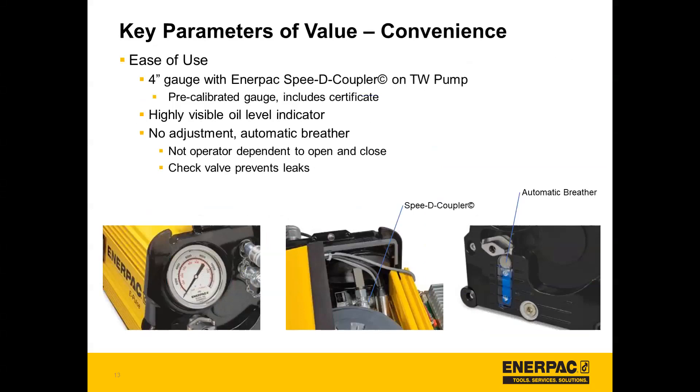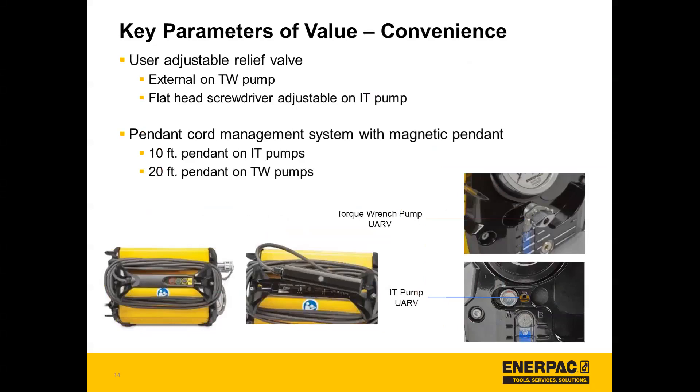It's a convenient pump as well. It's equipped on the torque wrench pump with a four-inch gauge with an Enerpac speedy coupler for quick disconnect, and the gauge is precalibrated and includes a certificate. There's also a highly visible oil level indicator and a no-adjustment automatic breather — so it's not operator dependent to open and close — and there's a check valve that prevents leaks. There's a user adjustable relief valve, which is external on the torque wrench pump, and on the IT pump you can adjust the UARV with a flat head screwdriver. There's also a pendant cord management system with a magnetic pendant that goes directly into the handle, so it's easy to know where your pendant is, and you can fasten it onto a magnetic work surface. It's a 10-foot pendant on the IT pumps and a 20-foot pendant on torque wrench pumps.